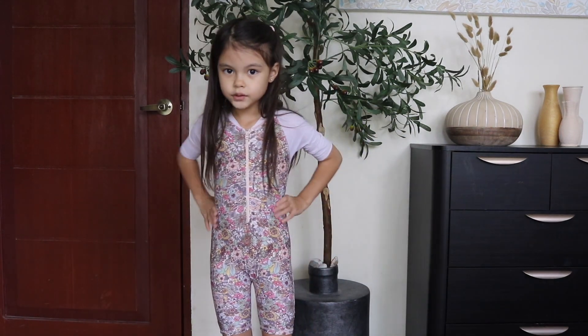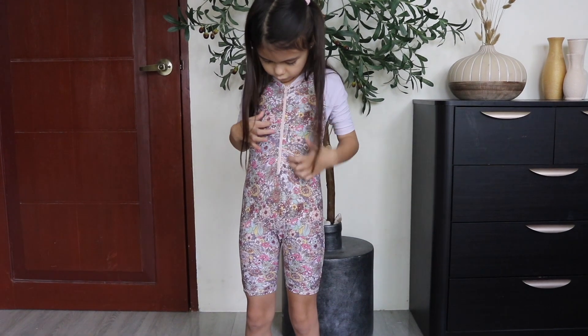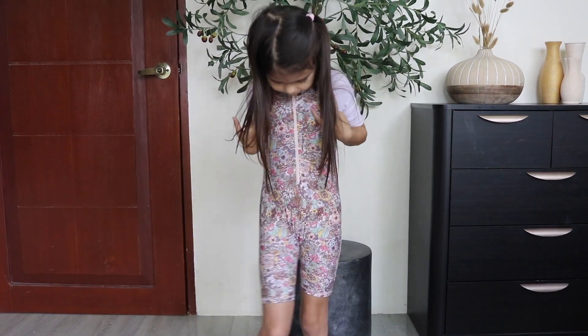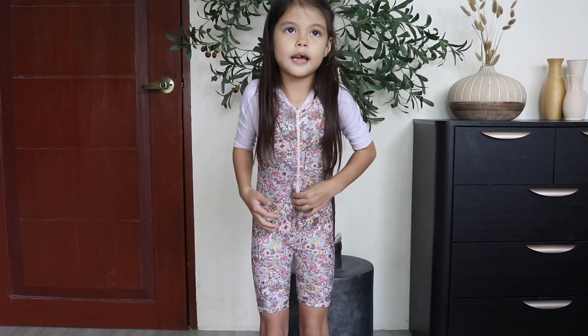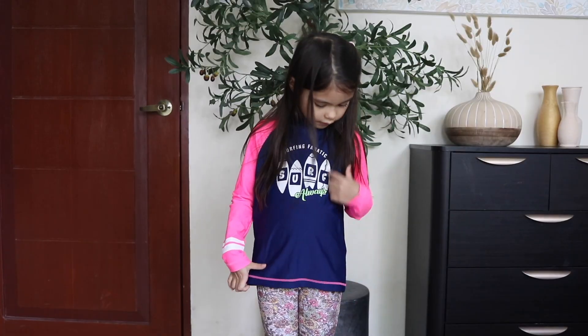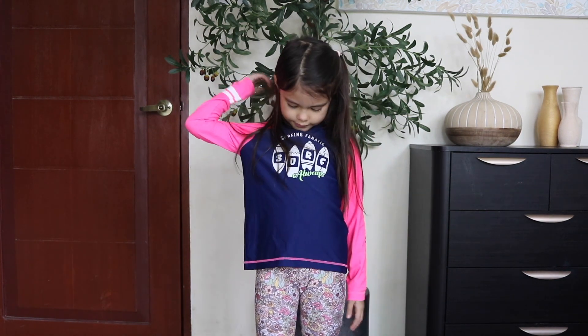So this is the swimsuit that has a lot of flowers in it, but I like it. It's quite tight, but it's okay. This is another swimsuit and it's a red design, and it looks very nice.